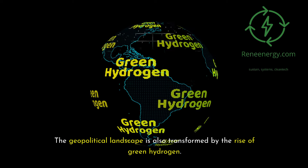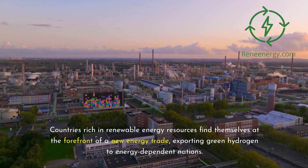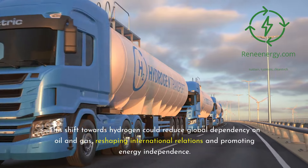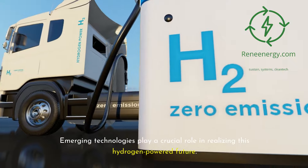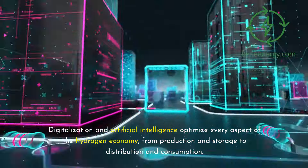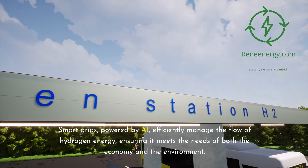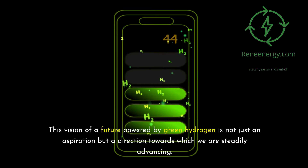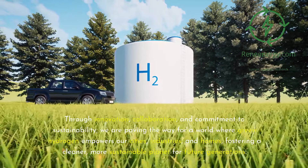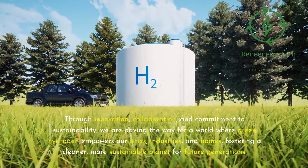The geopolitical landscape is also transformed by the rise of green hydrogen. Countries rich in renewable energy resources find themselves at the forefront of a new energy trade, exporting green hydrogen to energy-dependent nations, reshaping international relations and promoting energy independence. Digitalization and artificial intelligence optimize every aspect of the hydrogen economy, from production and storage to distribution and consumption. Smart grids powered by AI efficiently manage the flow of hydrogen energy, ensuring it meets the needs of both the economy and the environment.